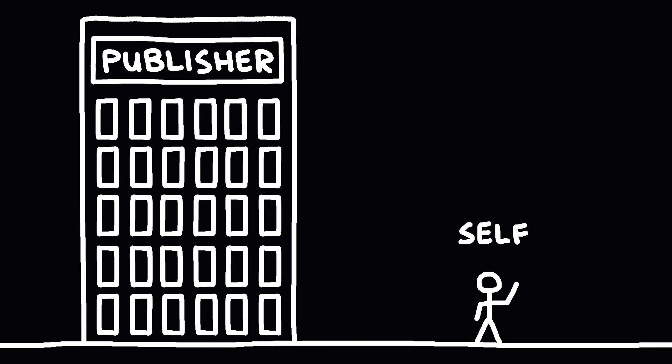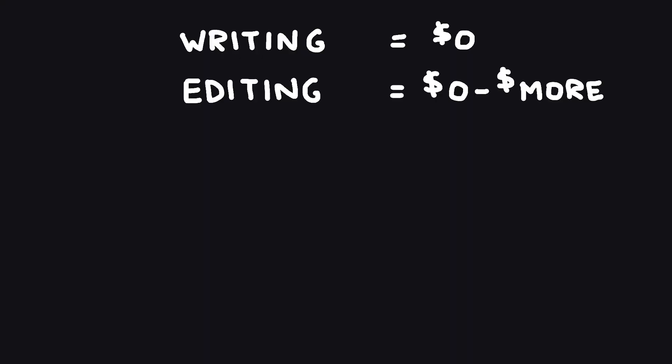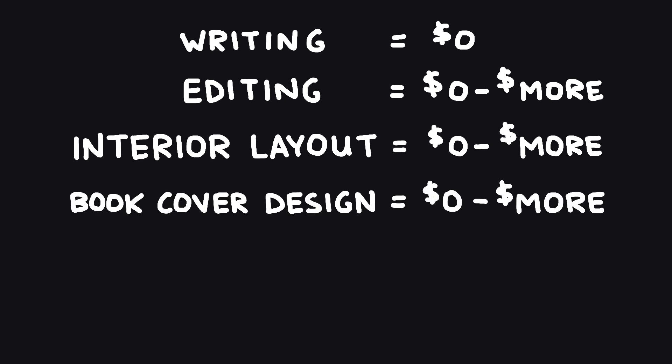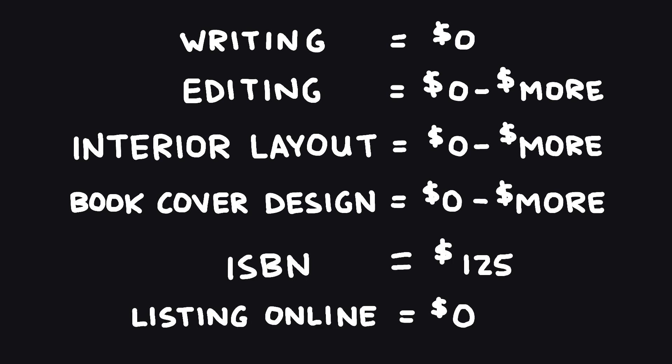When you write a book, there are basically two avenues you can take: traditional publishing and self-publishing. Self-publishing is pretty straightforward. You write the book, you edit it or pay somebody else to edit it, you lay out the interior or pay somebody else to, you design the cover or have someone else design it, you pay for an ISBN number, then you put the book online so people can buy it. When someone buys the book, it gets printed and sent to them, and you make a few dollars.